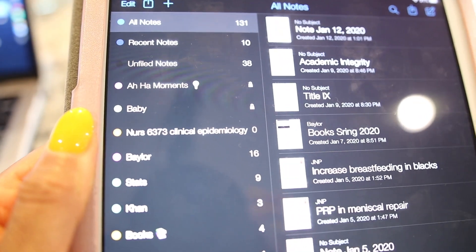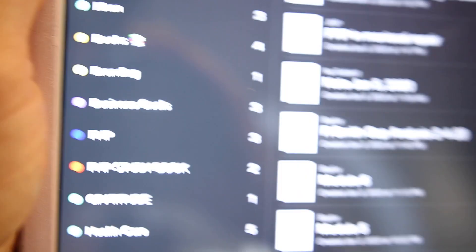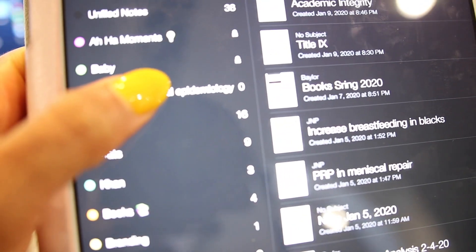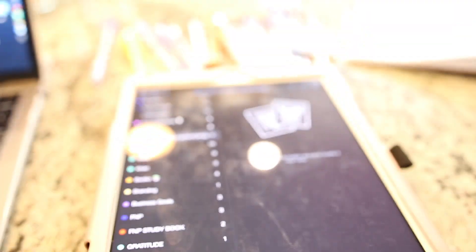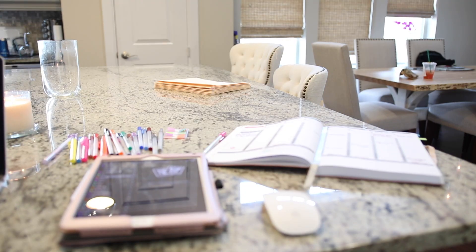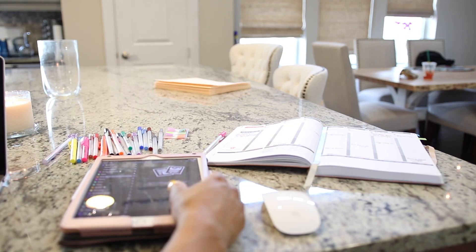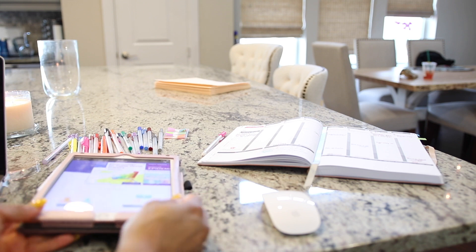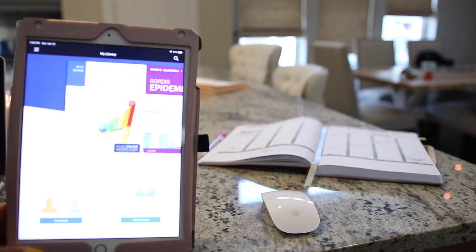I use my iPad for a lot of things, but with school I mainly use it for taking notes, and the app that I use is Notability. I'm going through making folders for my three classes this semester and just making sure I have everything organized into folders.